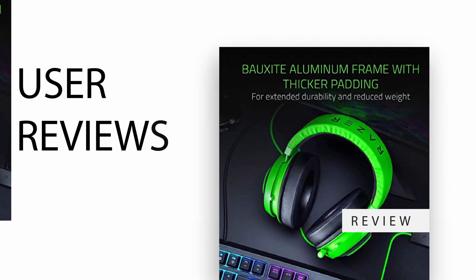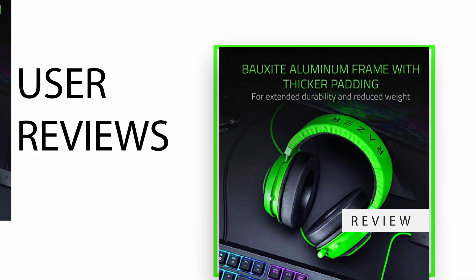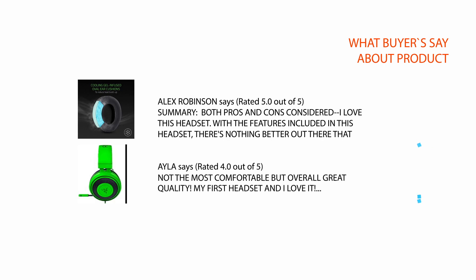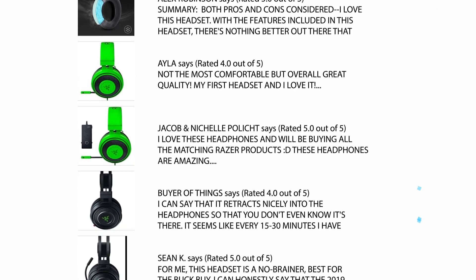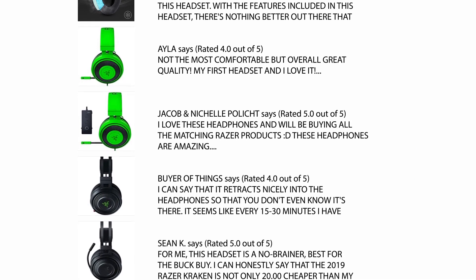User reviews: we checked hundreds of reviews from Amazon and considered a few critical reviews which help you make your buying decision. For a complete review, please check the link in the description.